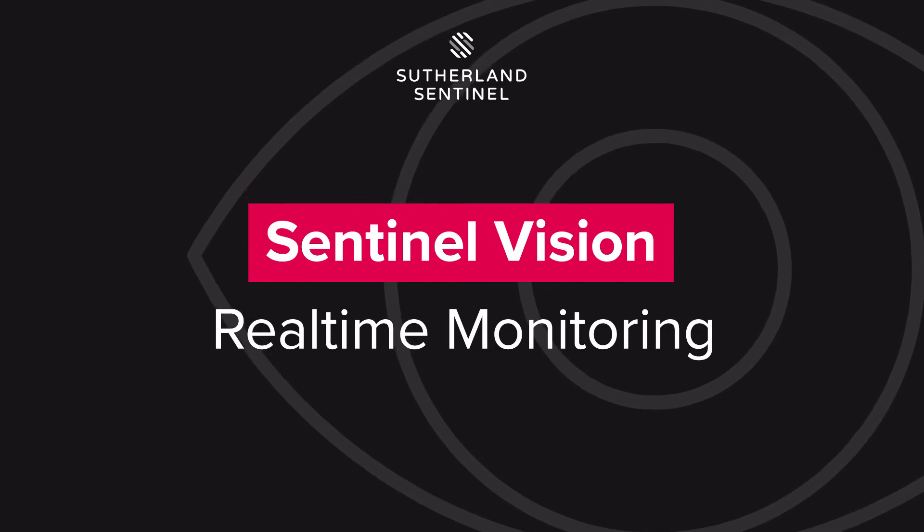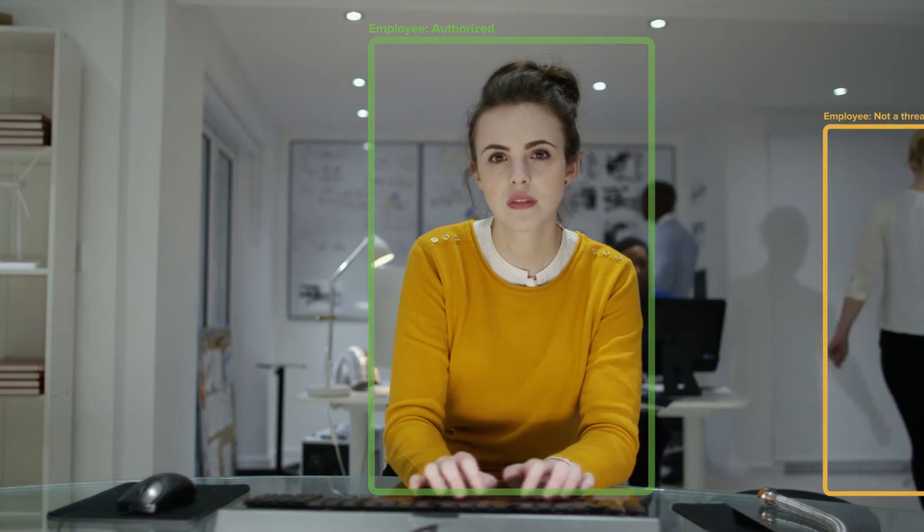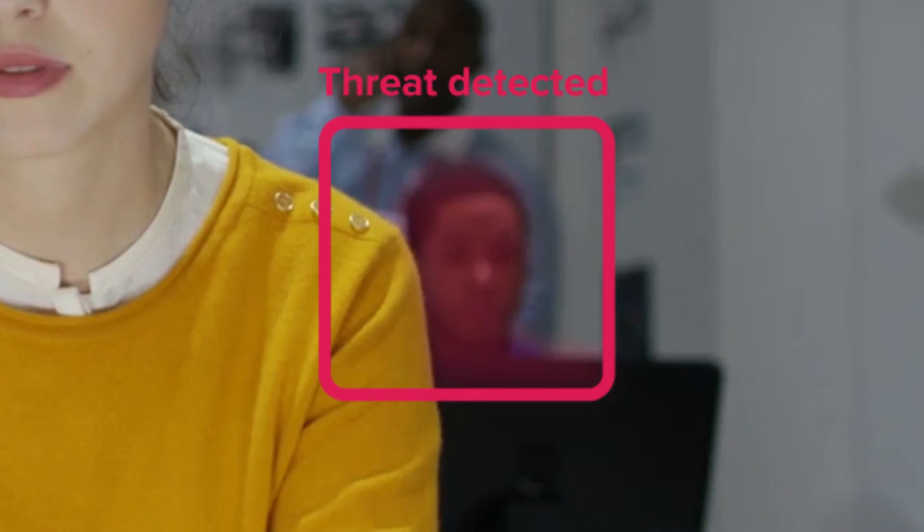Vision will perform advanced facial and object recognition, so any obscure objects or people will be detected and flagged, like a mobile device, USB drives, or someone even viewing the computer from behind you.